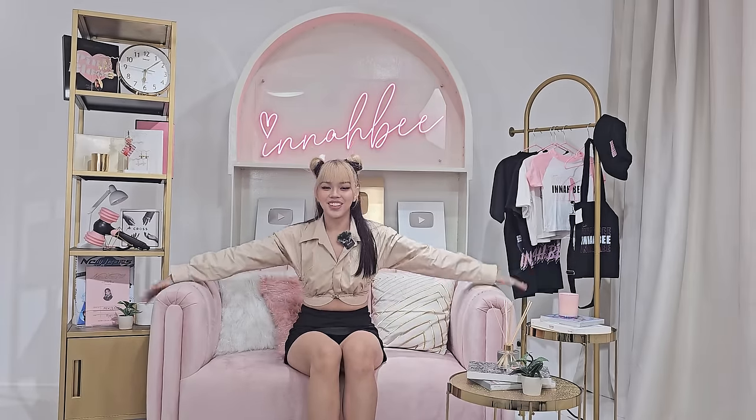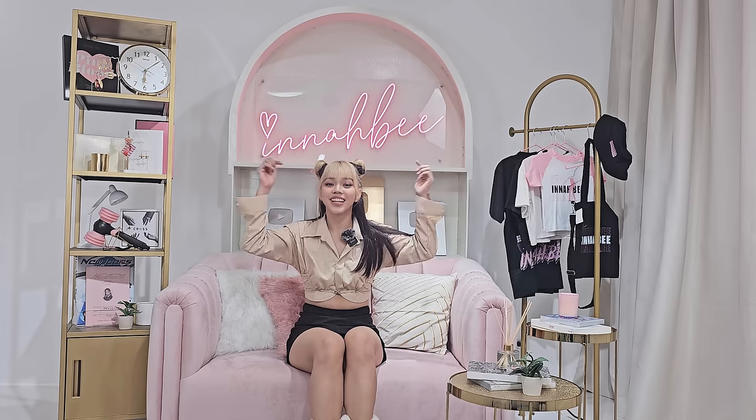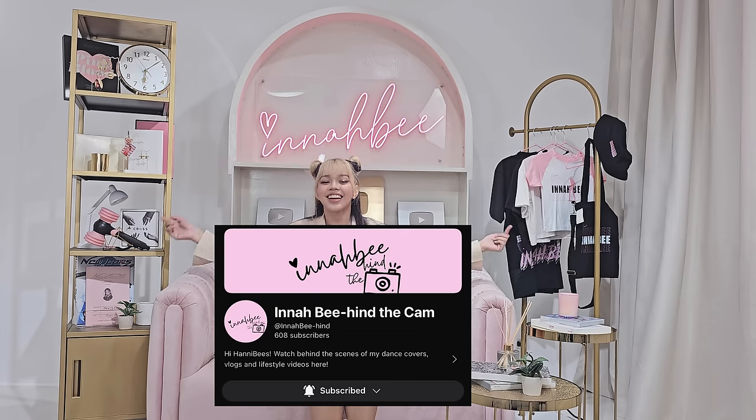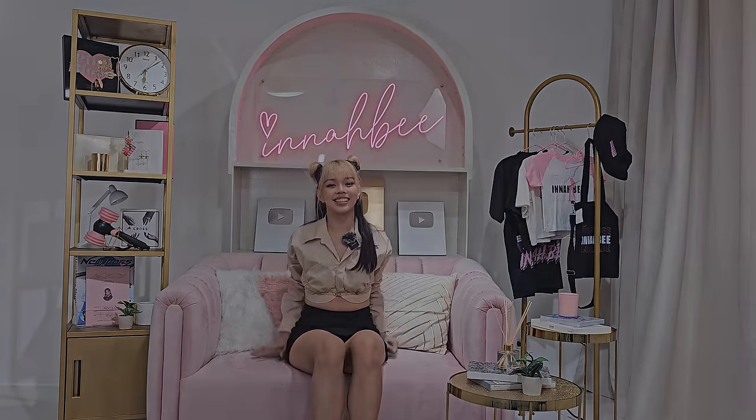That's all for this vlog. Thank you so much for watching, honeybees. Don't forget to subscribe to my new channel, Ina Behind the Cam. Subscribe now. See you on my next vlog here. Bye, honeybees!